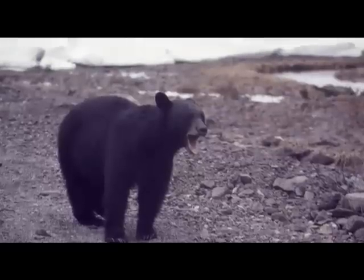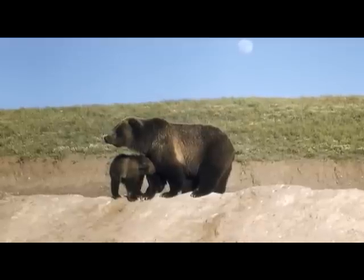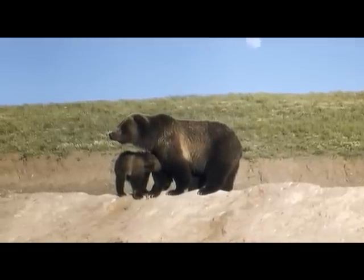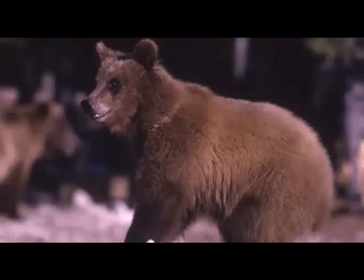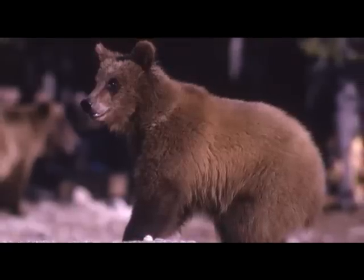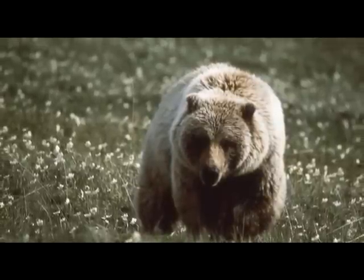Because of their reputations, you might also think that all black bears are much smaller than grizzlies. Grizzlies are generally bigger, but a big black bear can easily outweigh a female grizzly or a young grizzly. Without color or size as a guide, you have to look at other features.